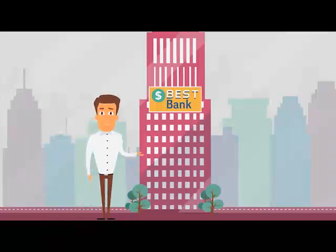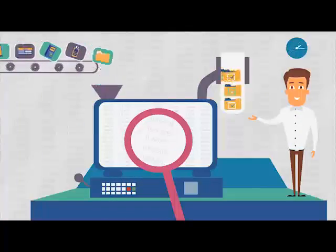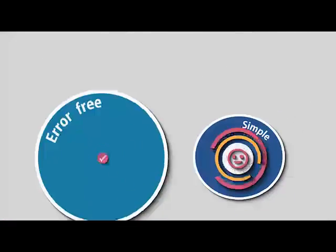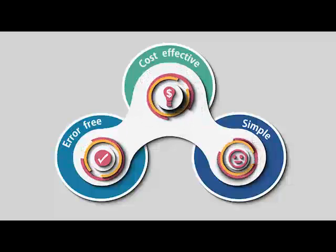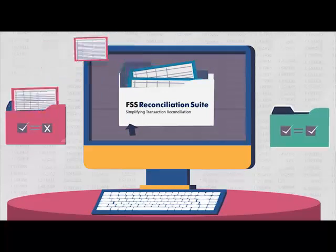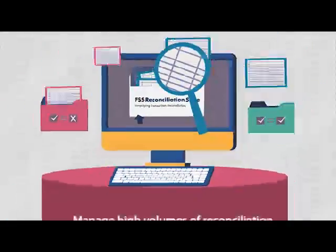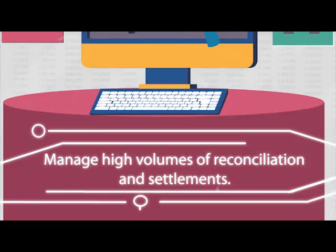Meet Mark. Mark manages data reconciliation at a large bank. Mark was looking for an automated solution to simplify reconciliation, reduce errors and cost. He found it in the FSS Reconciliation Suite — a browser-based multi-way reconciliation software for managing high volumes of reconciliation and settlement needs.